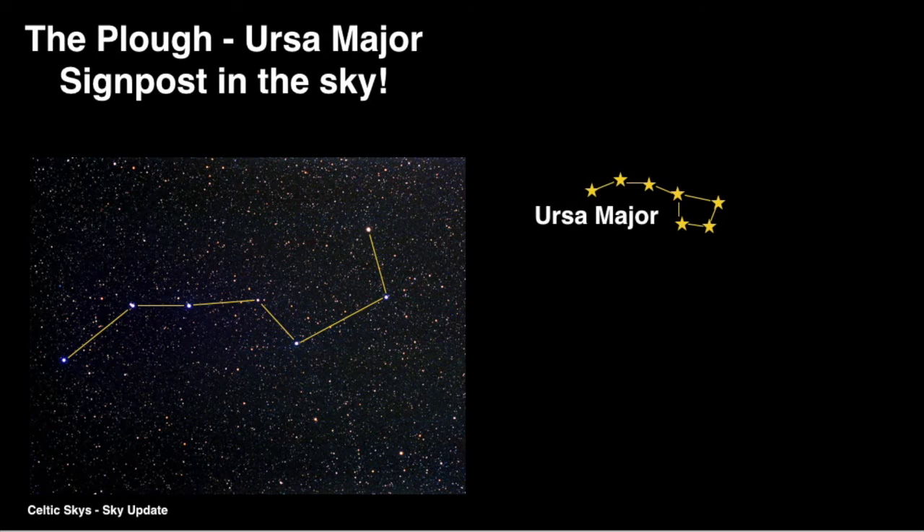For instance, if you line up the two furthest stars on the right, and in your mind link them by a line, continue the line up till you hit another bright star. This bright star is part of another constellation called Ursa Minor, or the Little Bear.